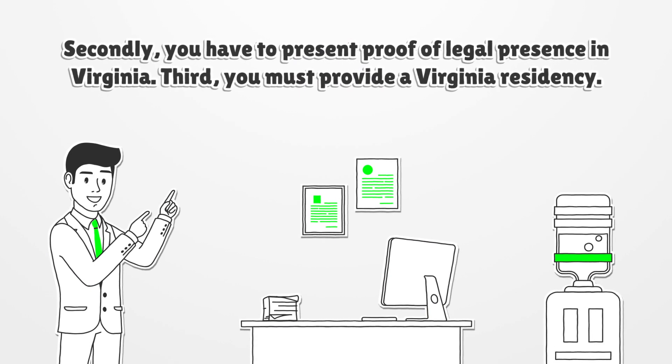Secondly, you have to present proof of legal presence in Virginia. Third, you must provide proof of Virginia residency.